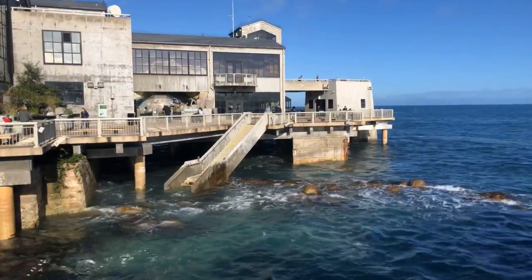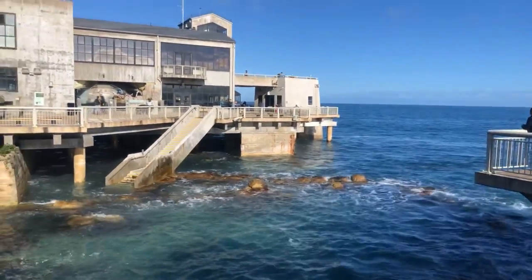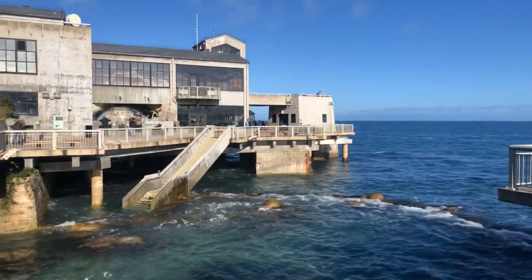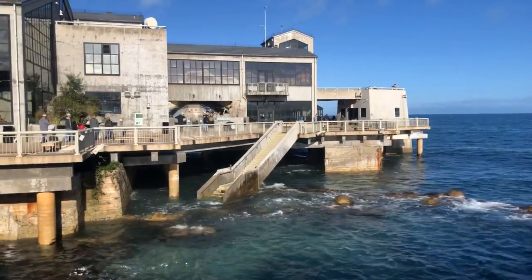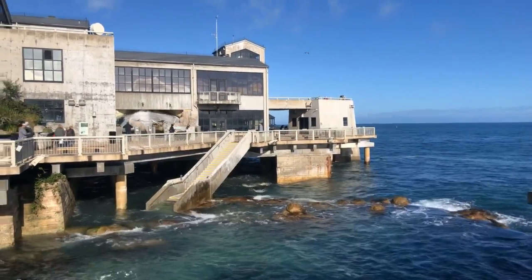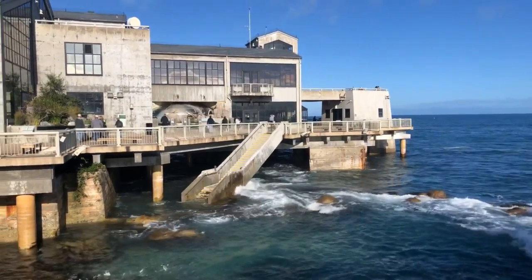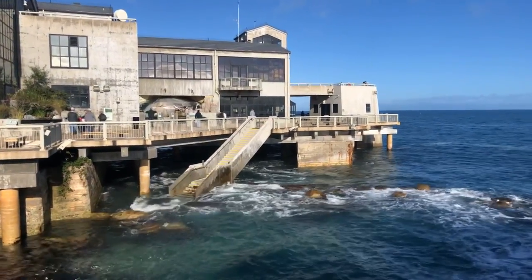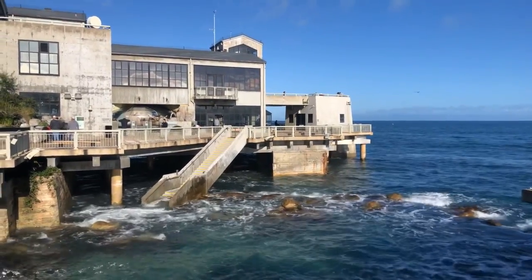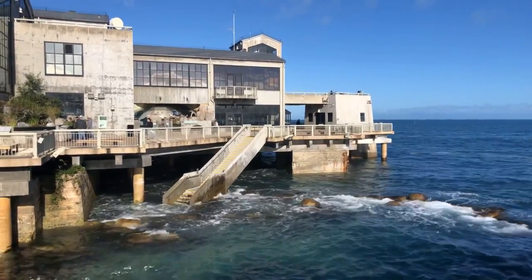Today we're the Monterey Bay Aquarium and Peninsula at the moment. Thank you so much for following us here live on YouTube — my name is Patrick, I work at the aquarium on social media. Thanks for being a follower on all things social media. We will see you again soon live from the Monterey Bay this afternoon, talking to our friends at California State Parks and looking at the animals in the tide pools. Thanks so much everyone, have a fantastic rest of your day wherever you are!